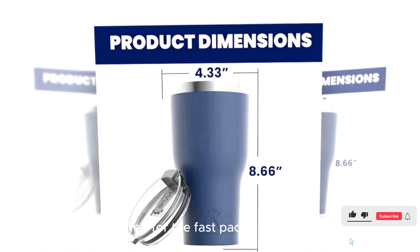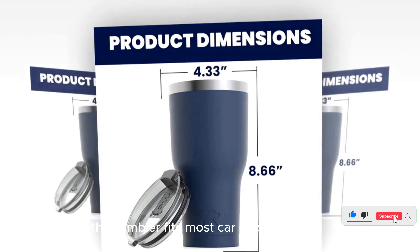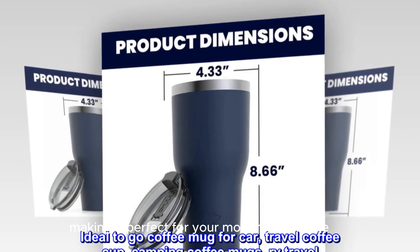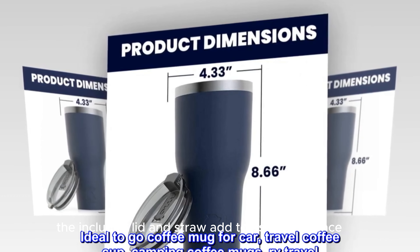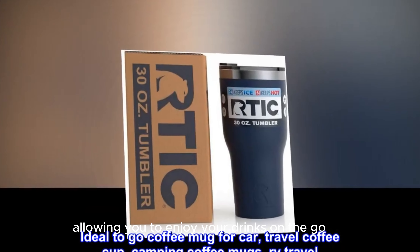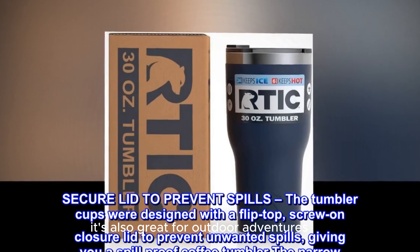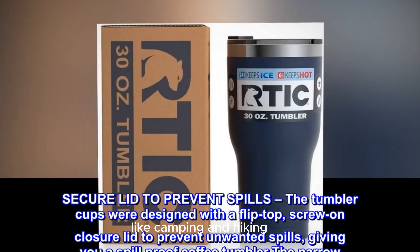Convenience and Portability: Designed for the fast-paced lifestyle, this tumbler fits most car cup holders, making it perfect for your morning commute. The included lid and straw add to its convenience, allowing you to enjoy your drinks on the go without any spills. It's also great for outdoor adventures like camping and hiking.